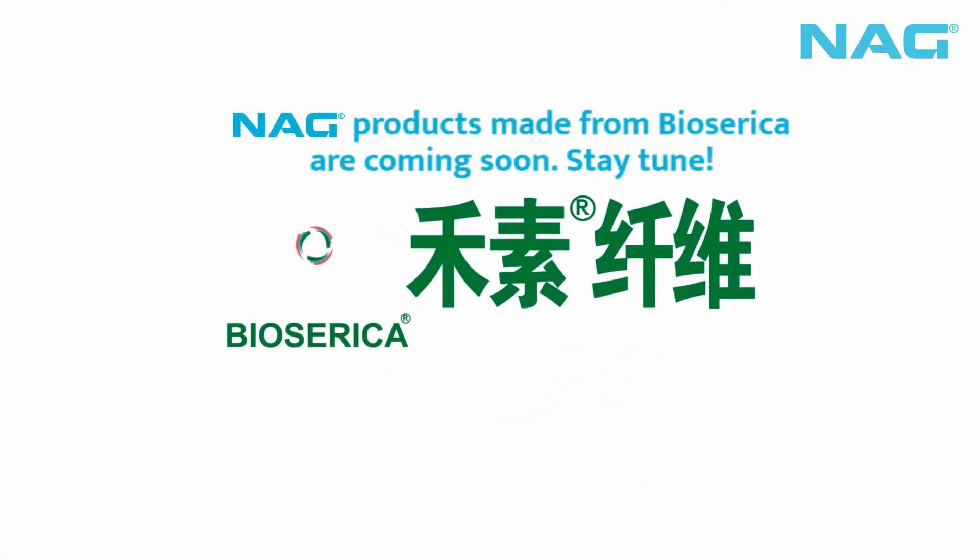NAG proudly brings you another advanced functional fabric made from Biosarica. Stay tuned!